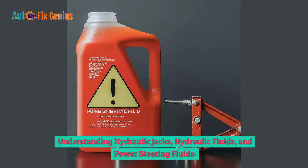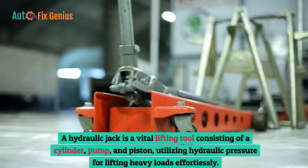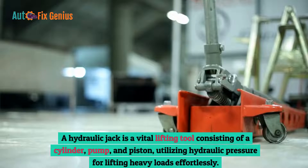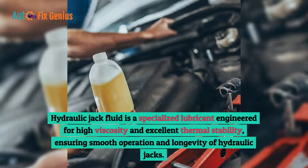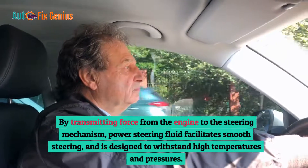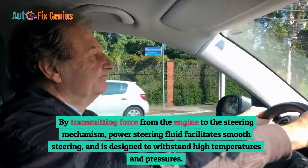Understanding hydraulic jacks, hydraulic fluids, and power steering fluids. A hydraulic jack is a vital lifting tool consisting of a cylinder, pump, and piston, utilizing hydraulic pressure for lifting heavy loads effortlessly. Hydraulic jack fluid is a specialized lubricant engineered for high viscosity and excellent thermal stability, ensuring smooth operation and longevity. Power steering fluid facilitates smooth steering by transmitting force from the engine to the steering mechanism, and is designed to withstand high temperatures and pressures.